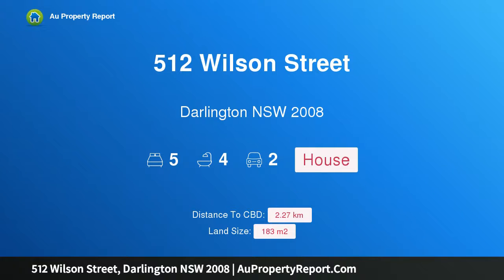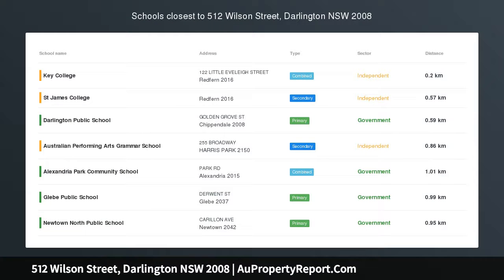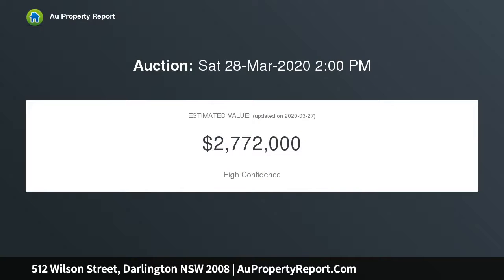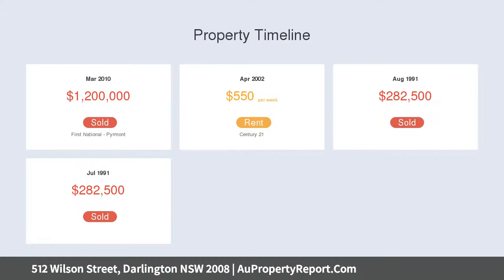Hi, I am glad to introduce property 512 Wilson Street, Darlington NSW 2008. Substantial Victorian Terrace with studio and parking. A grand home offering Airbnb potential, plenty of traditional charm and one of Sydney's coolest locations right on the city fringe, combined to make this soaring end of terrace a sensational lifestyle choice.